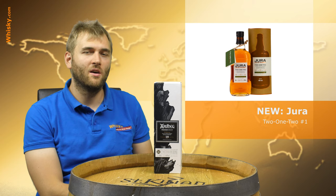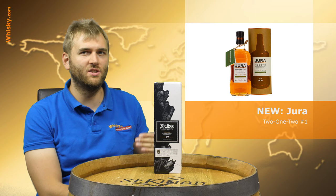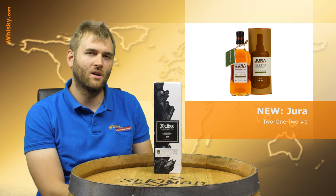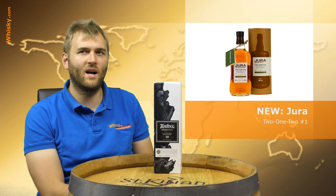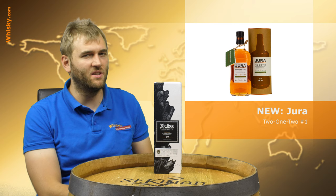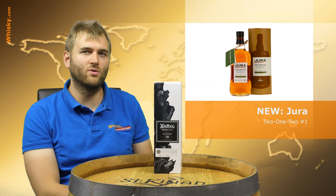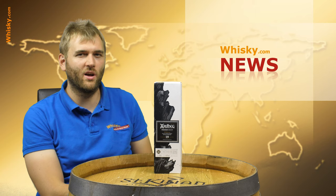Then we have a special bottling from the Isle of Jura distillery: it's the 212 Number One — a series of bottlings that will come out yearly. The 212 stands for the exact number of inhabitants on the Isle of Jura, so this bottling is honoring the people who live there. It's a 13 year old whisky matured in bourbon casks and finished in Chinquapin oak, a very special kind of Quercus alba — American white oak. It's a limited bottling of 6,000 bottles at 47.5% ABV.